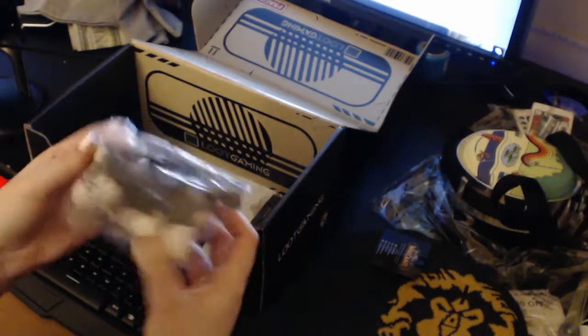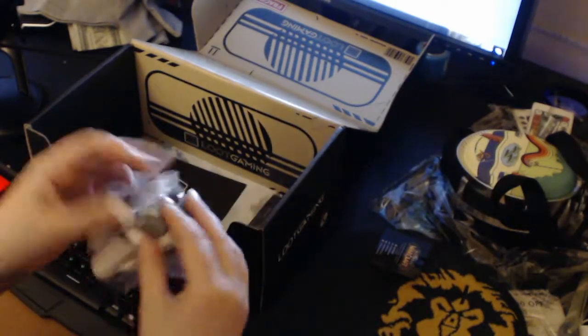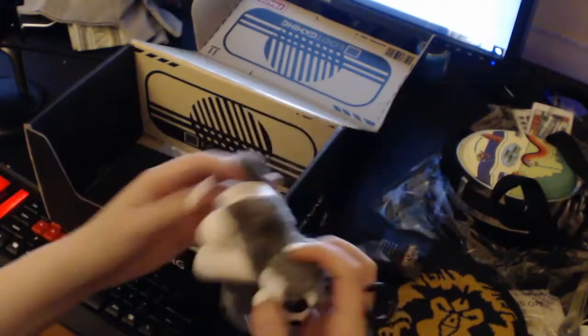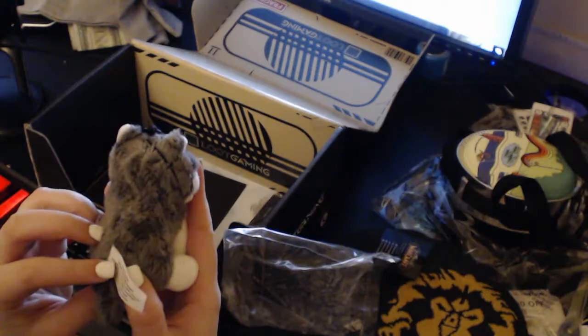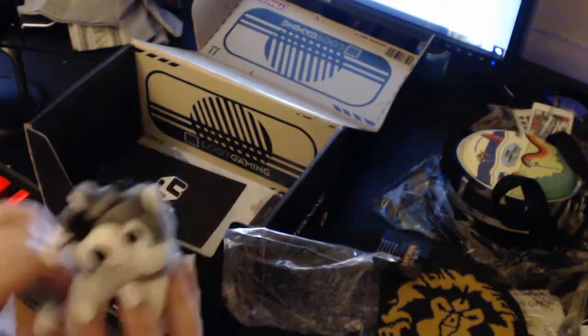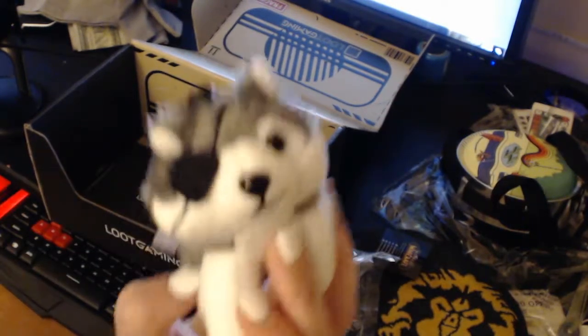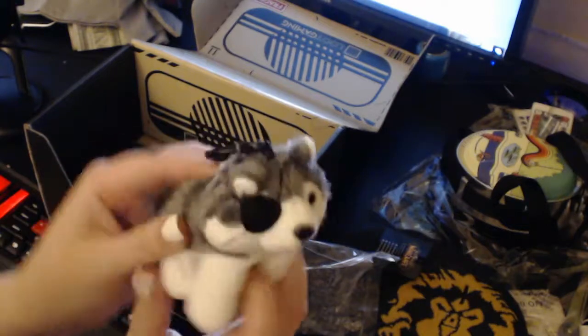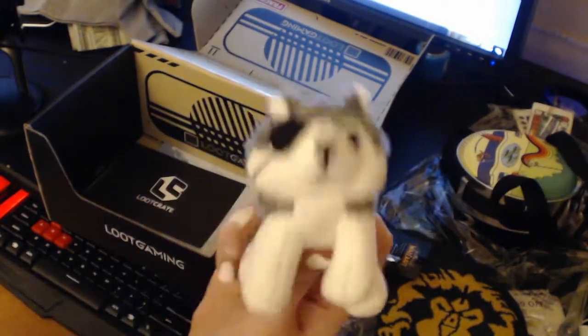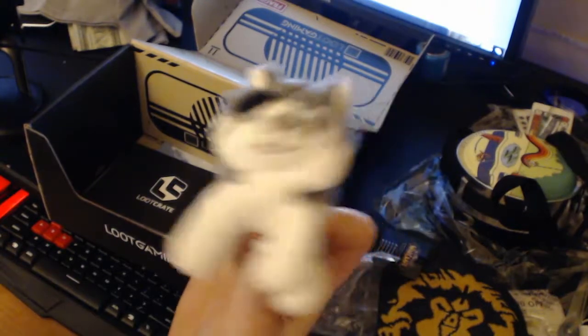We got a little doggie! I don't know where it's from. We got a doggie — it's a keychain thing. Decoy dog from Konami. I don't know where it's from, I'm a horrible person. I kind of remember something like this, but I don't know where it's from. It's from Konami. But it's so cute, with the little eye patch on — so cute!